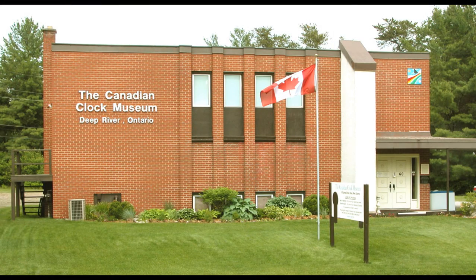Thanks for viewing our brief video of the Canadian Clock Museum. For more information about the history of clocks in Canada or our exhibits, you can visit our website at canclockmuseum.ca.